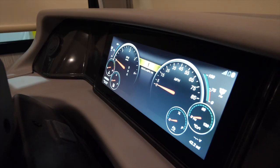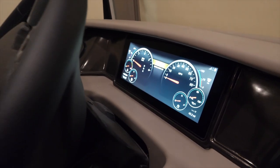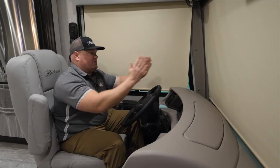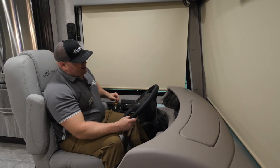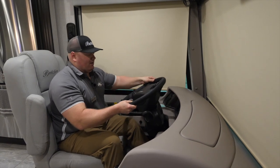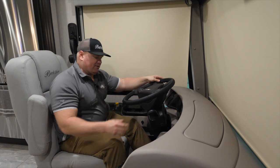This coach features the Freightliner digital dash. All my gauges are built into that dash, so it's really easy — it's almost like a heads-up style display with my eyes focused straight going down the road. If I need to maneuver the steering wheel, there is a flip pedal that will allow me to telescope the wheel out and lift it up, making it easier to transition in and out of the driver's seat.